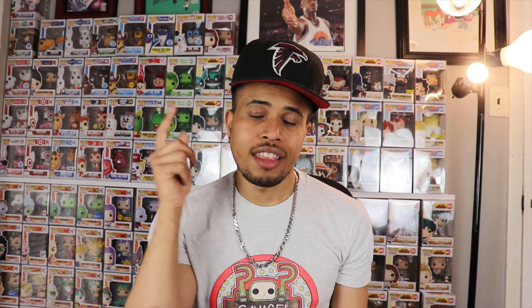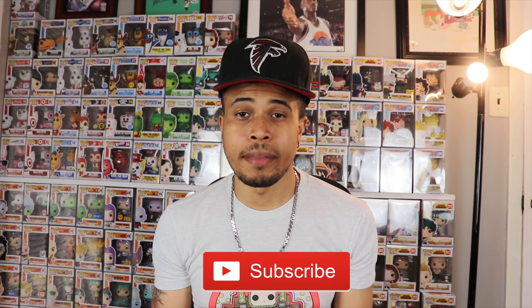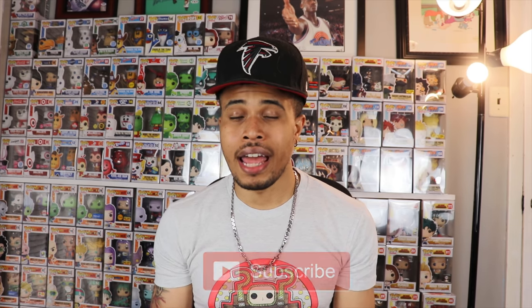Before we get into this video, please smash that like button down below to let me know you're enjoying these videos. If you're not subscribed to my YouTube channel, hit the subscribe button and hit the bell notification so you're alerted as soon as I post a new video.